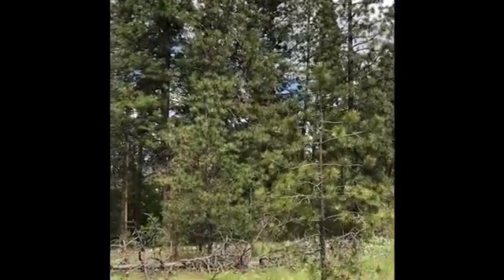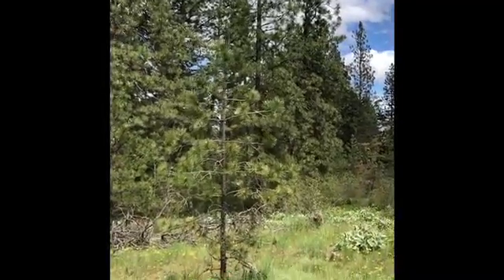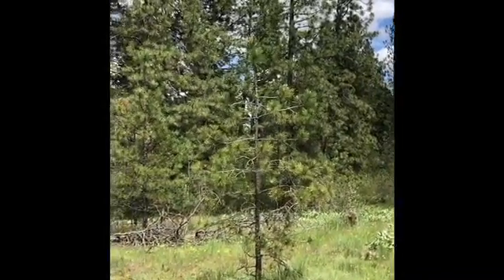Ponderosa forests are home to a lot of wildlife. Quail, squirrels, turkeys, and chipmunks all rely on the ponderosa pine seeds for nutrition.